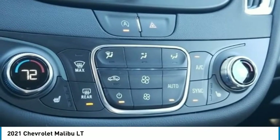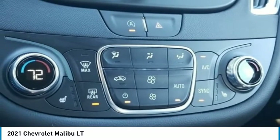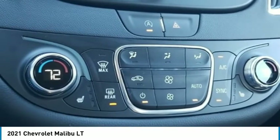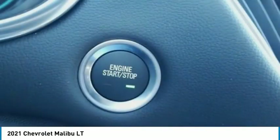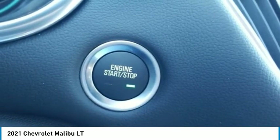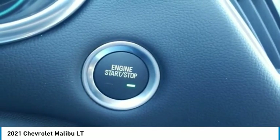Outside temperature display, overhead airbag, overhead console, panic alarm, passenger door bin, passenger vanity mirror, power door mirrors, power driver lumbar control and seat adjuster, power steering, power tilt/sliding sunroof, power windows.